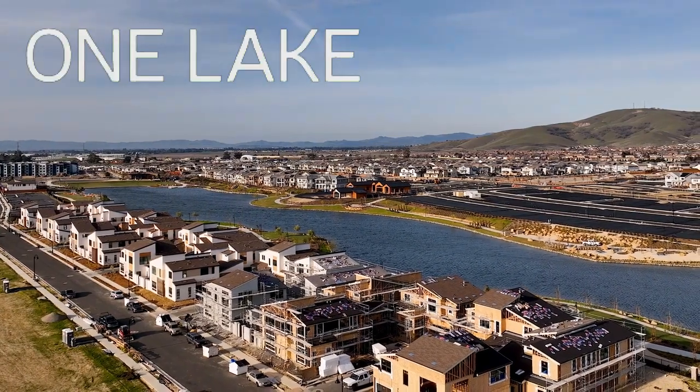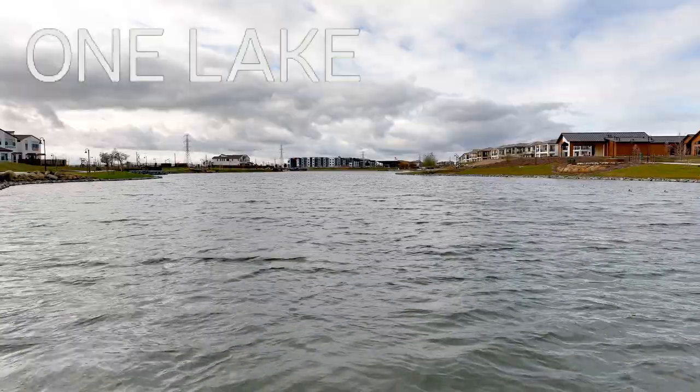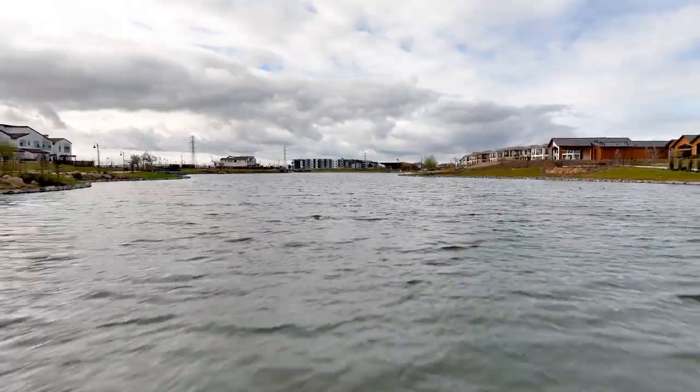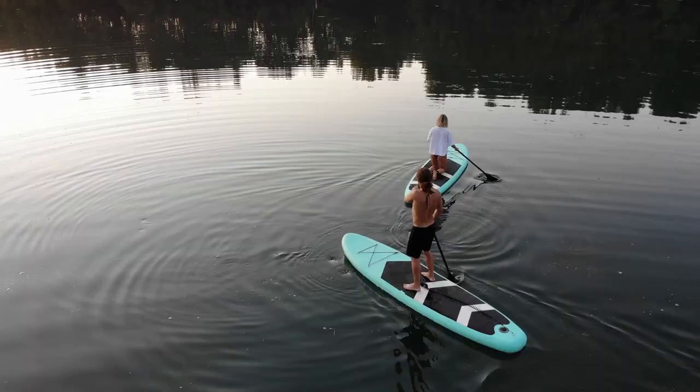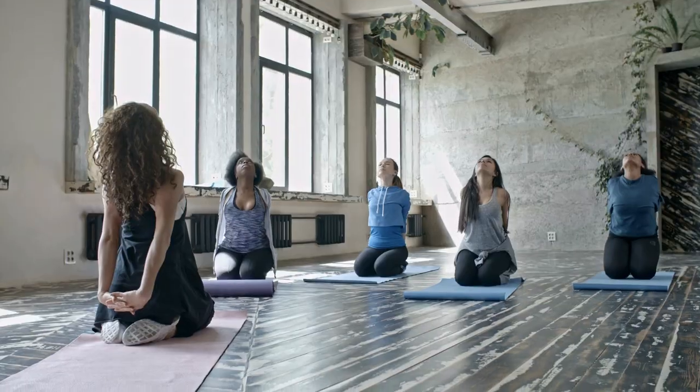Welcome to One Lake, a beautiful master plan community located on a 21-acre park, complete with a shimmering lake, perfect for kayaking or paddle boarding. This new construction development is truly one of a kind for its vast and endless amenities, as well as its emphasis on community feel.